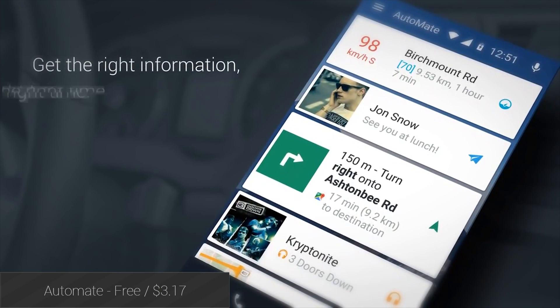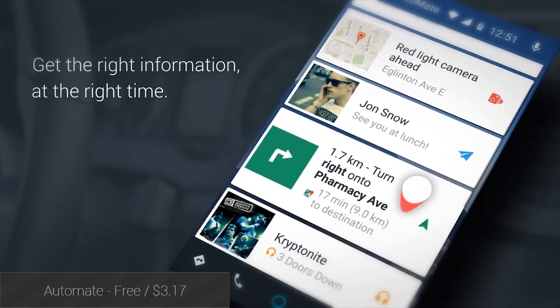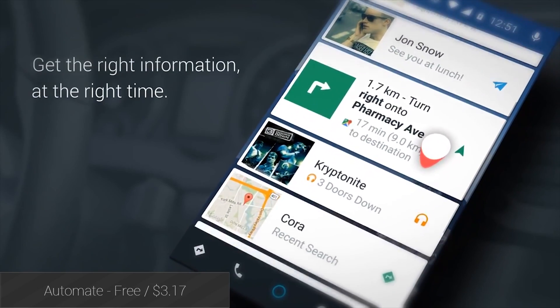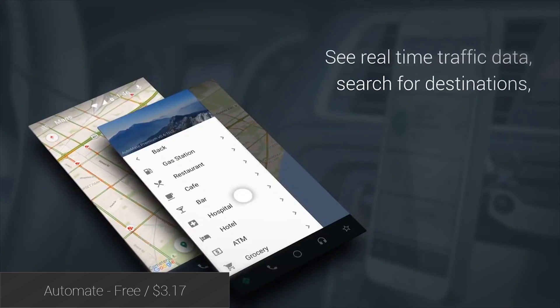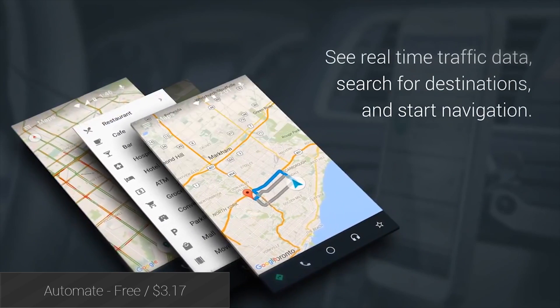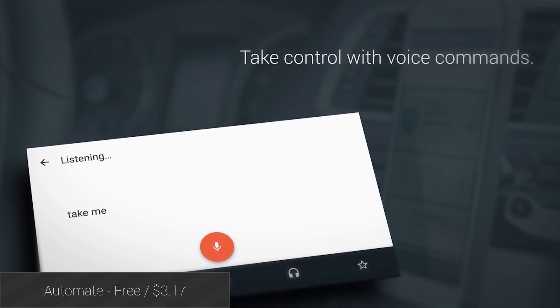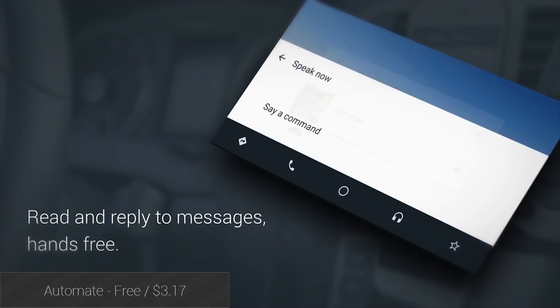Automate is a driving companion application that aims to bring you functionality from your phone without distracting you from driving. It contains a ton of shortcuts to things like music, navigation, your phone dialer, messaging, weather updates, and a lot more. You can also fork out for the premium version and get hands-free gestures, customized wallpapers, and traffic camera alerts. It's a solid car companion application and one that can help you stay safe.